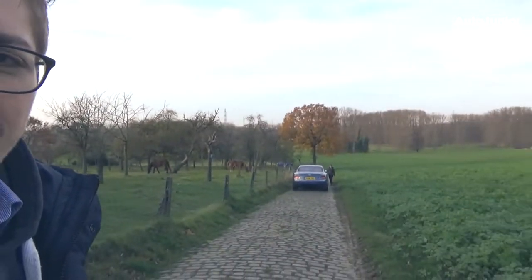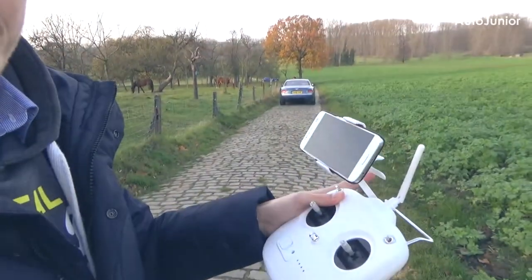We found another location and the sun is already going down, although it's only three o'clock in the afternoon. It's quite a cool location here. The Bentley is over there and I'm going to fly the drone now.